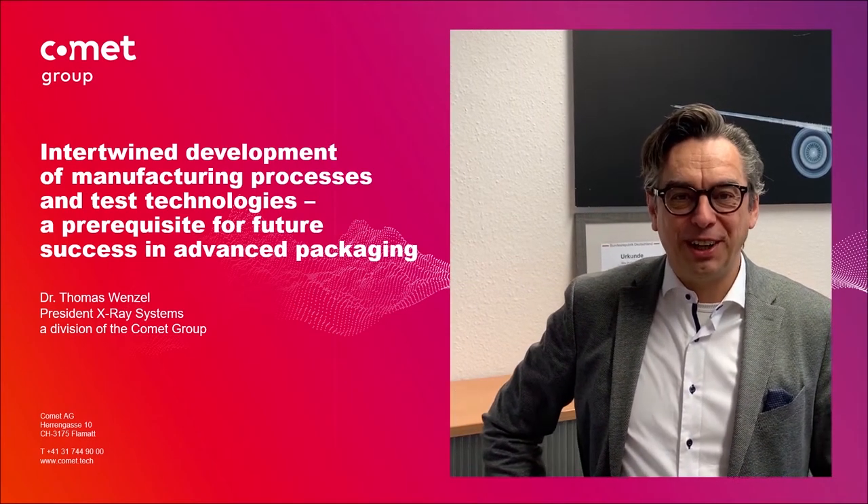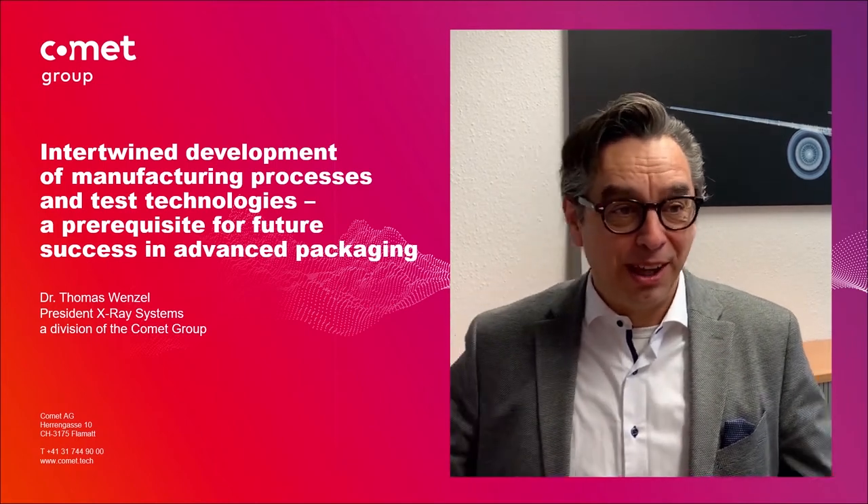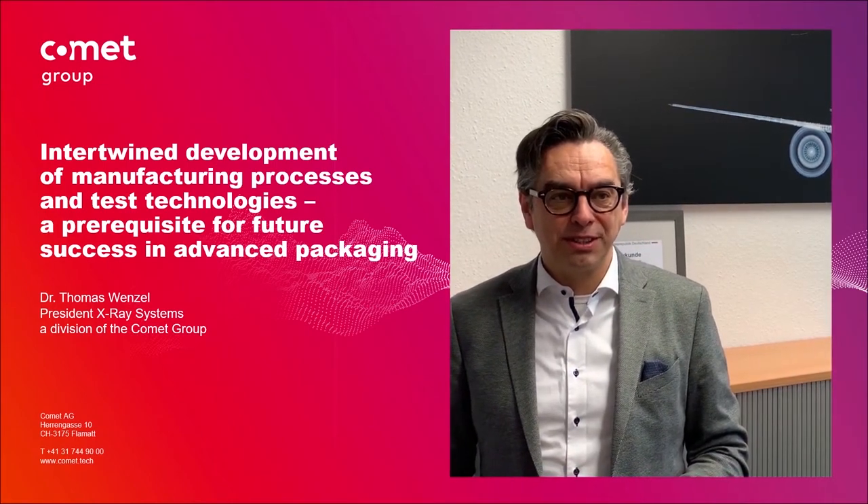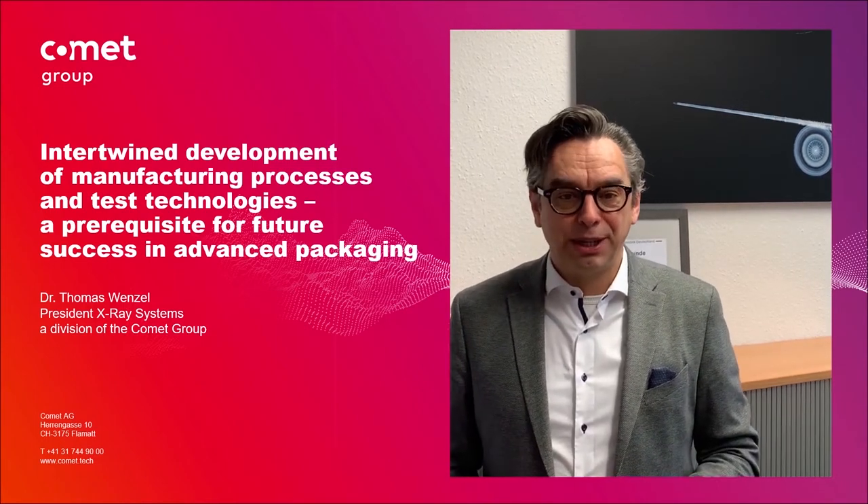Hello everybody, thank you for taking the time to participate in this session about the importance of interleaf development and manufacturing processes and inspection technologies in advanced packaging.